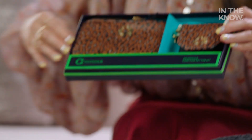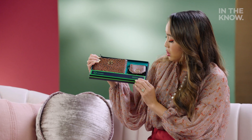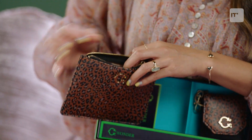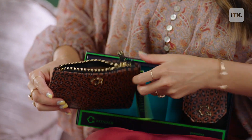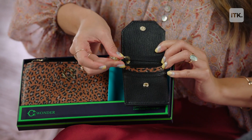This is the gift that I cannot believe how affordable and how cute it is. It is from the amazing brand Sea Wonder. This is a zip pouch and also a card case key fob set. You've got the vegan leather in black with gold details — a super cute zip pouch and card case that you just attach right here to your keys.